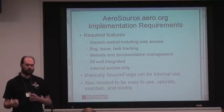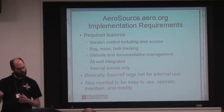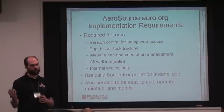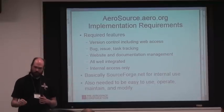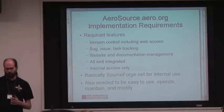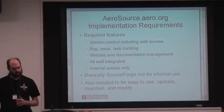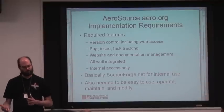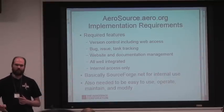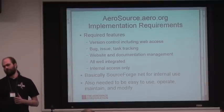When we started to build Aerosource, we wanted to build something like a SourceForge for internal use. The specific features we were looking for: version control, web access to that version control so people could search and browse, multi-platform version control since we have users on Windows, Mac OS, and various UNIXes, bug and issue tracking, and website and document management functionality — all tightly integrated and entirely internal to our company, so we didn't have to worry about our software release process.